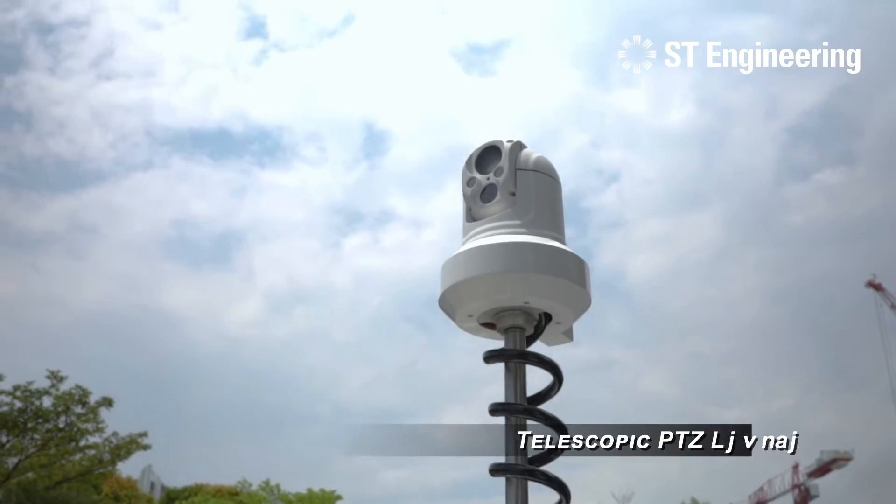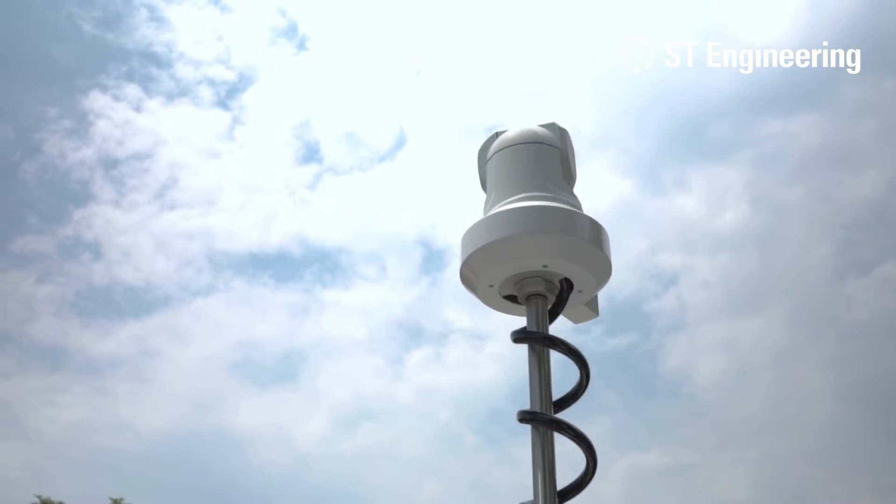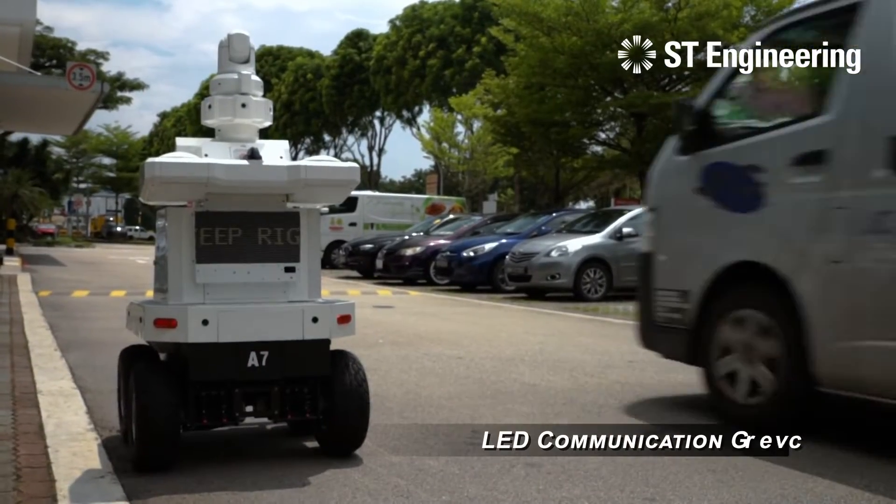The robot is fitted with a telescopic PTZ camera and an LED communication panel.